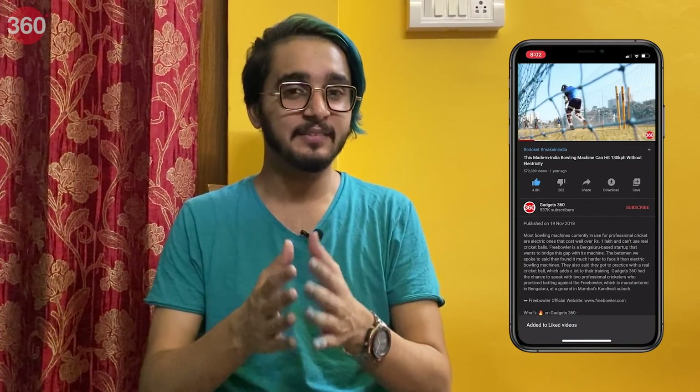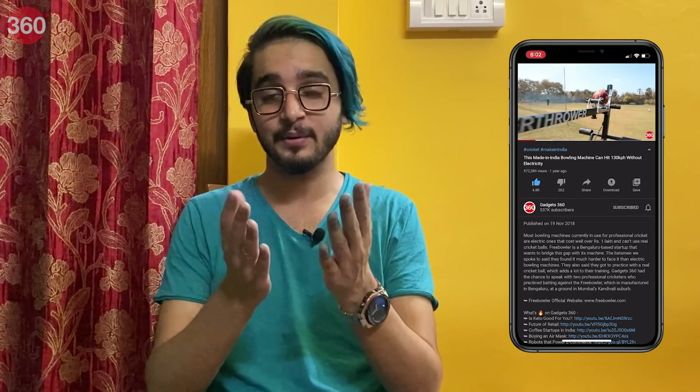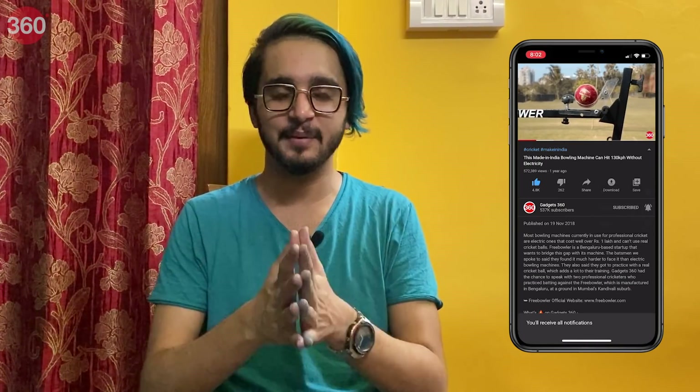Another quick request — please subscribe to our channel if you haven't already, and hit the bell icon so you know when we post a new video.